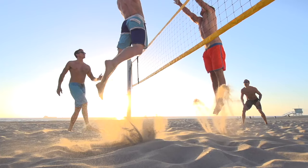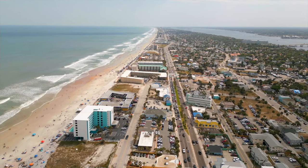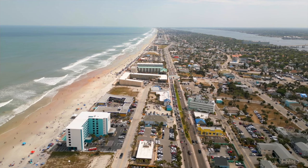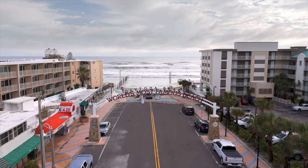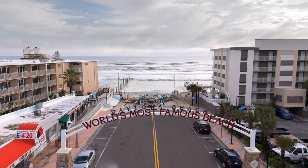Are you ready for some fun in the sun? If you're looking for a vacation destination this year that has a little something for everyone, a trip to the self-proclaimed world's most famous beach might be in order. Hey everyone, I'm Chad and you've landed on the channel with travel tips and guides that won't waste your time.